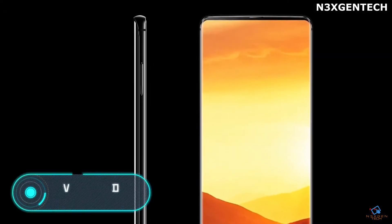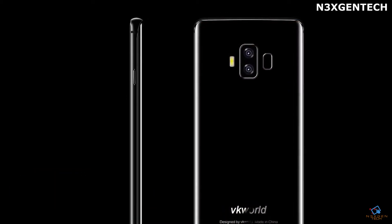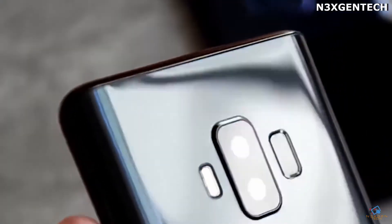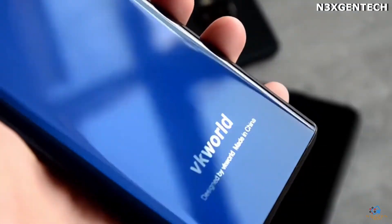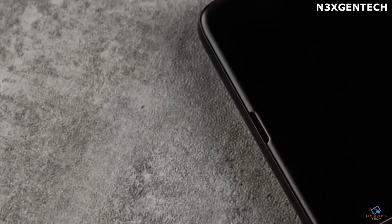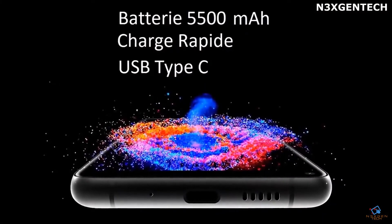VK World S8: VK World is known as a manufacturer of cheap push-button phones, which are usually bought by grandmothers or as a spare phone for the country house. However, in this case the company decided to do something different from its competitors, showing a phone with an excellent design and some new functions.